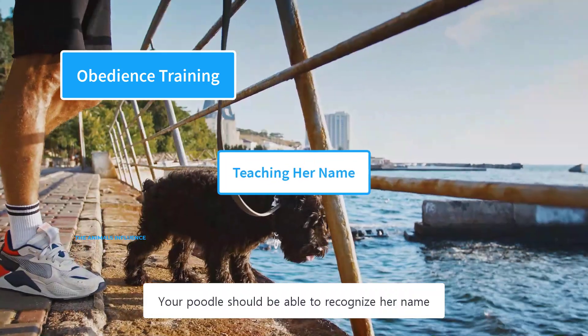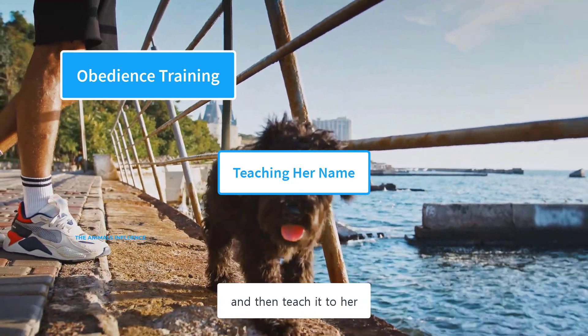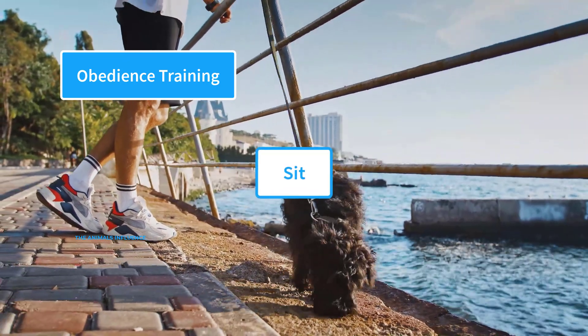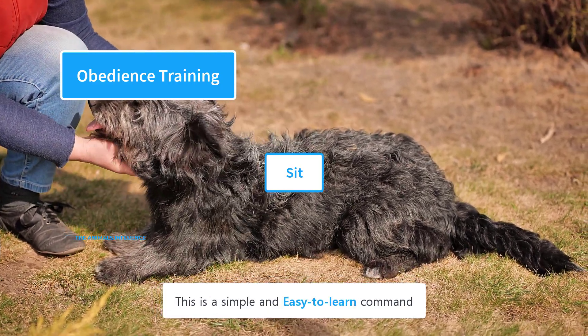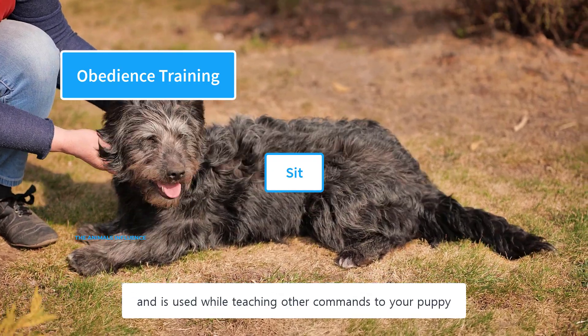Your poodle should be able to recognize her name and respond when called. Give your puppy a lovely name and then teach it to her. Puppies need to hear their name several times before they recognize it. Sit is the first command your puppy needs to learn — it is a simple, easy-to-learn command and a prerequisite used while teaching other commands.